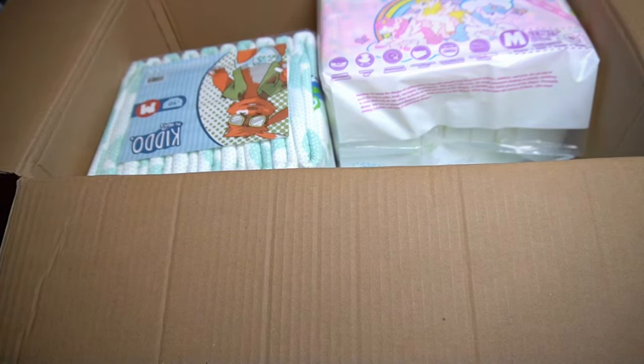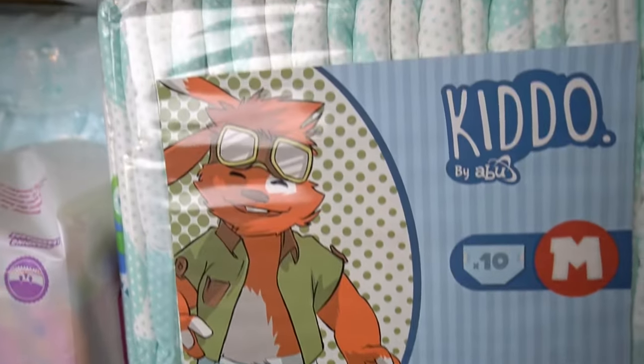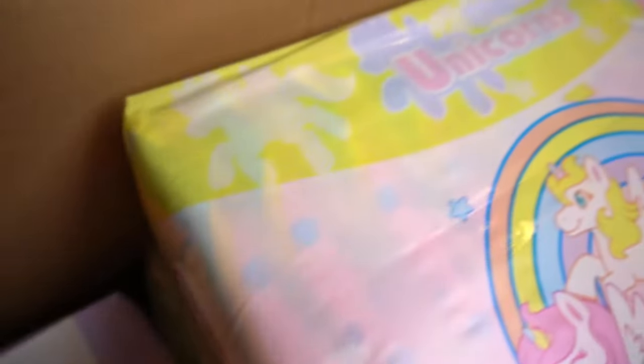However, there are different diapers inside. Bottom left, or immediately to the right, the first package is from Abu. Next to it we have Tykables with a colorful unicorn diaper. The Kiddo diaper has owls printed on it as a motif and otherwise stands out due to its dots, which is rather rare in this shape.